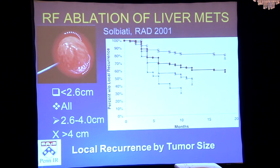We use ablation in people who have a few small lesions. It's not just the liver — we've done it for bone metastases, lymph node metastases, and lung metastases, as long as it's small enough and we can get there.